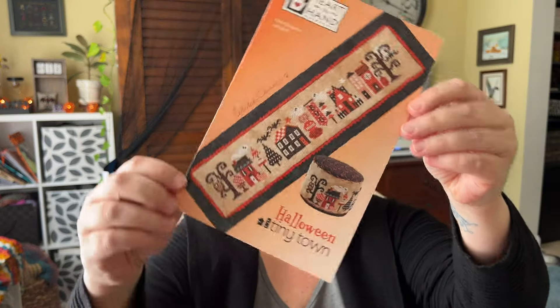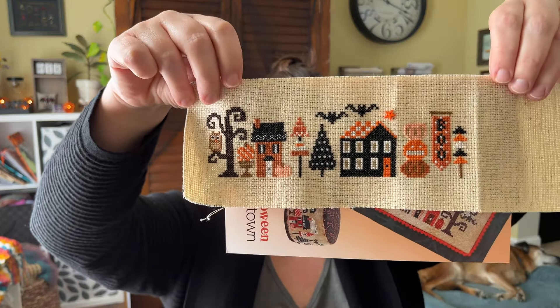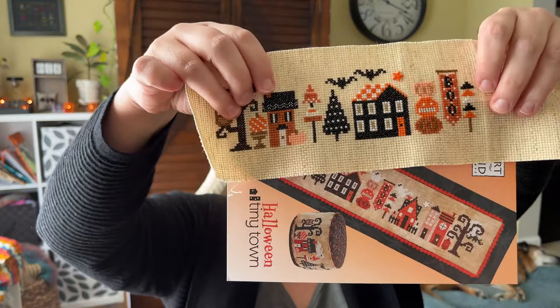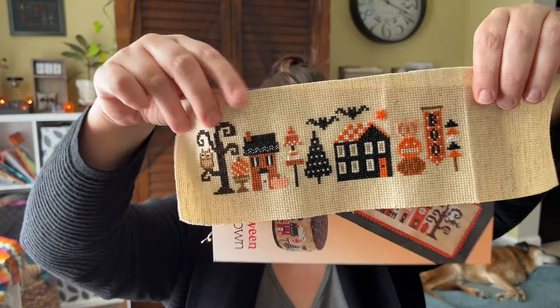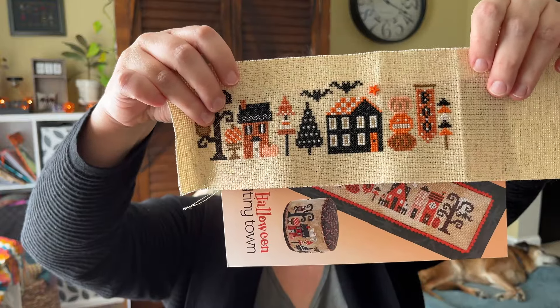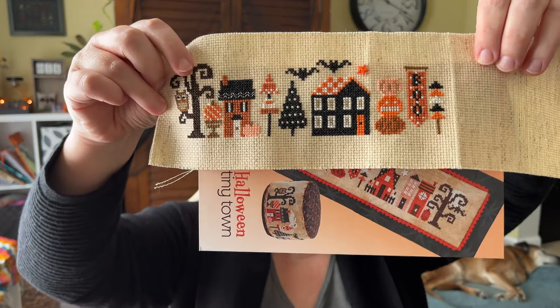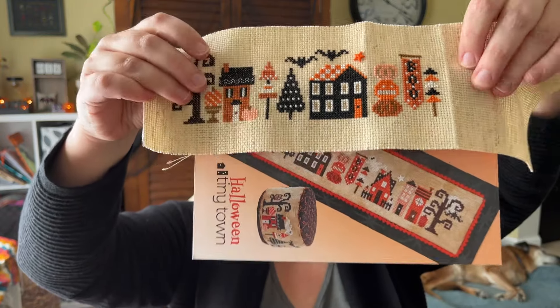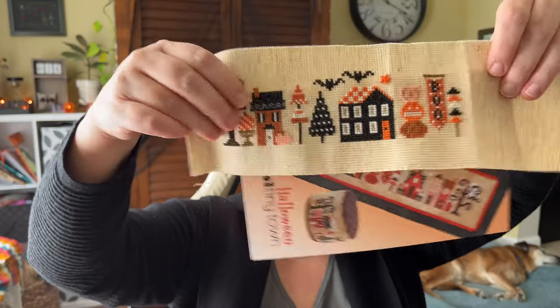Yesterday my project was Halloween Tiny Town by Heart in Hand and I did get a bit more progress after I showed it to you yesterday - I think it looks awesome. I have not yet done any of the ghosts because the white I'm using, which is just DMC Blanc, doesn't have quite as much contrast. It looks better on camera than it does at night when I'm stitching with a crappy light. But I have some DMC Glow in the Dark, and I was thinking about doing the Moon and the Three Little Ghosts with the Glow in the Dark thread, so I'm going to leave those for last.